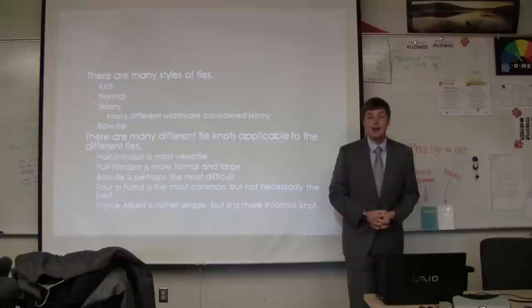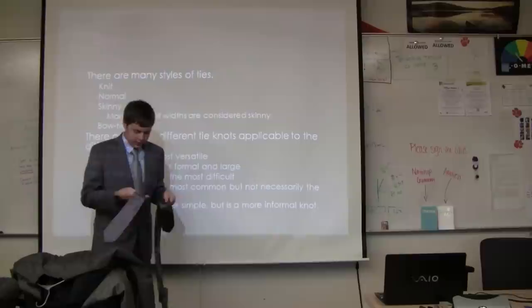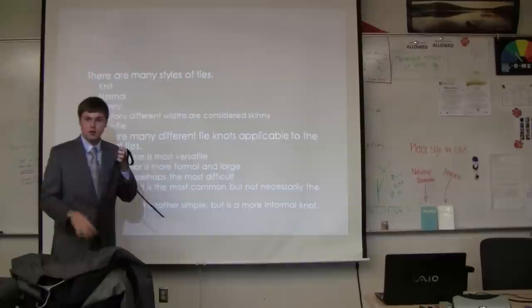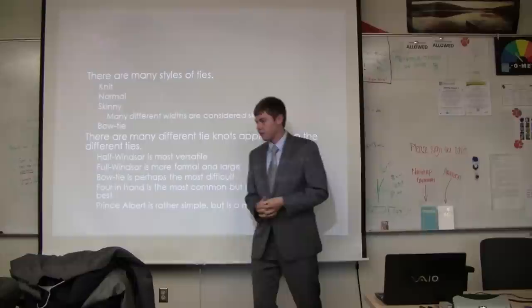There are many kinds of ties. There are knit ties, which I would not recommend unless you're a hipster — definitely not for a career fair. Normal ties have a slightly wider base. Skinny ties are an option as well. Ties have all sorts of patterns and different things.